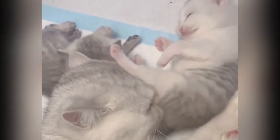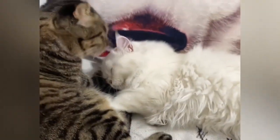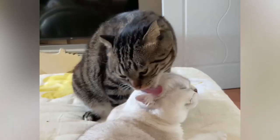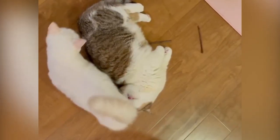As a cat licks itself, it often swallows some fur and debris. This ingested material forms hairballs in the cat's stomach, which are later expelled through vomiting or passed through the digestive system.